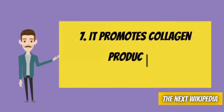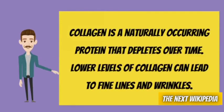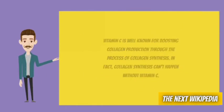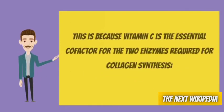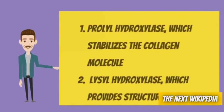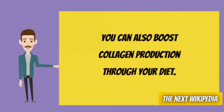Number 7: It promotes collagen production. Collagen is a naturally occurring protein that depletes over time. Lower levels of collagen can lead to fine lines and wrinkles. Vitamin C is well known for boosting collagen production through the process of collagen synthesis. In fact, collagen synthesis can't happen without vitamin C, because vitamin C is the essential cofactor for two enzymes required for collagen synthesis: prolylhydroxylase, which stabilizes the collagen molecule, and lysylhydroxylase, which provides structural strength. You can also boost collagen production through your diet.